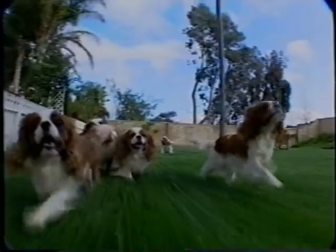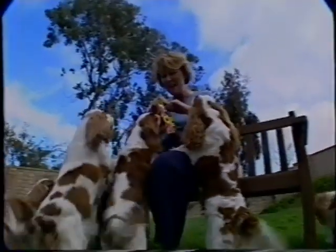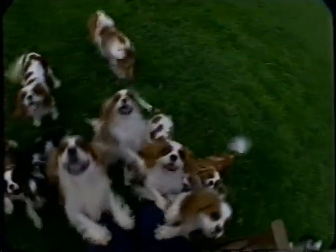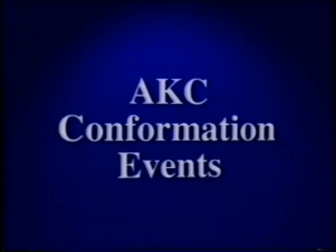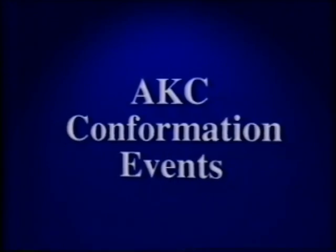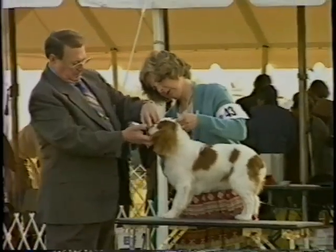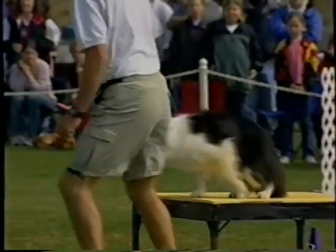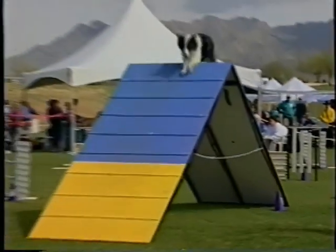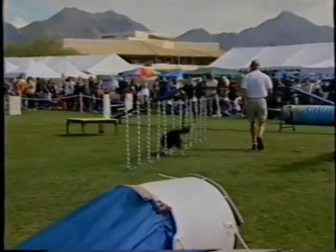The breeding of dogs should be left to knowledgeable, well-educated breeders who are well-versed in canine genetics and have organized breeding programs designed to contribute to or improve an individual breed. Because the purpose of AKC conformation events is to evaluate breeding stock, spayed or neutered dogs can't participate in conformation. However, spayed or neutered dogs are welcome in AKC obedience, agility, tracking, and performance events.